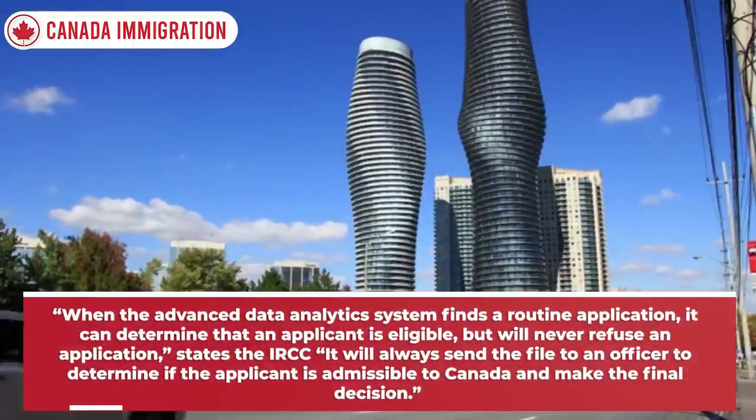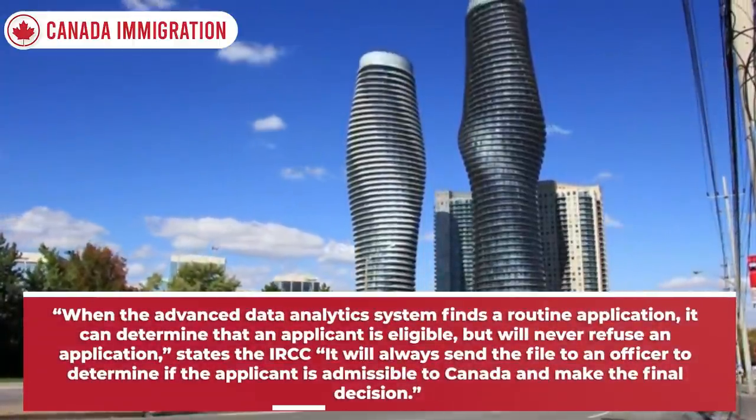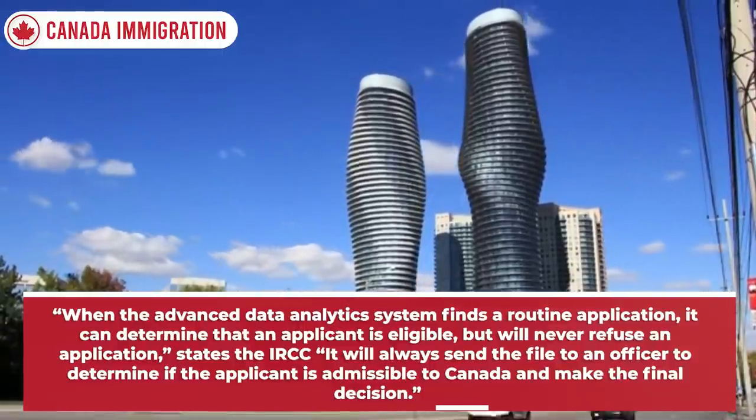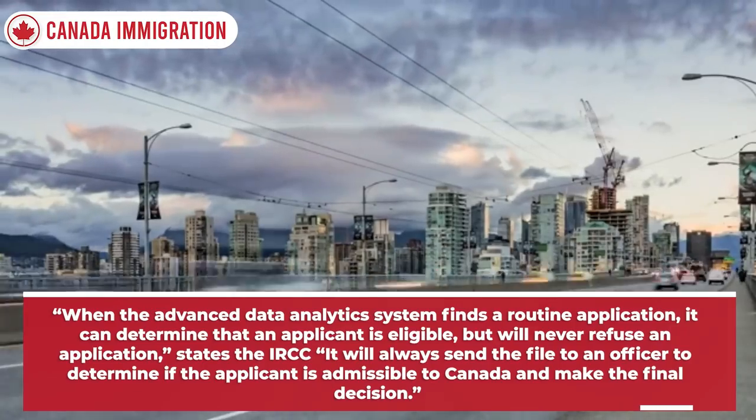When the advanced data analytics system finds a routine application, it can determine that an applicant is eligible, but will never refuse an application, states the IRCC. It will always send the file to an officer to determine if the applicant is admissible to Canada and make the final decision.